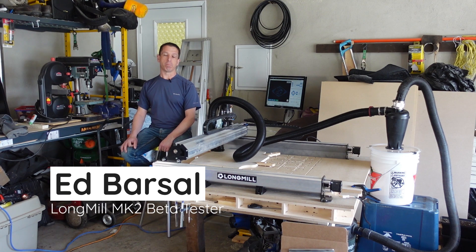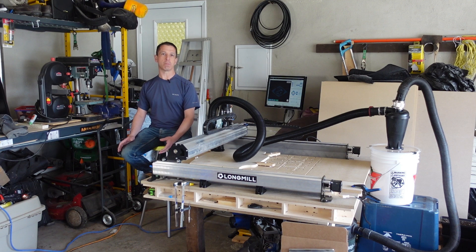I'm Ed. I'm an engineer at heart. I wouldn't call myself a woodworker, but I like to build things.